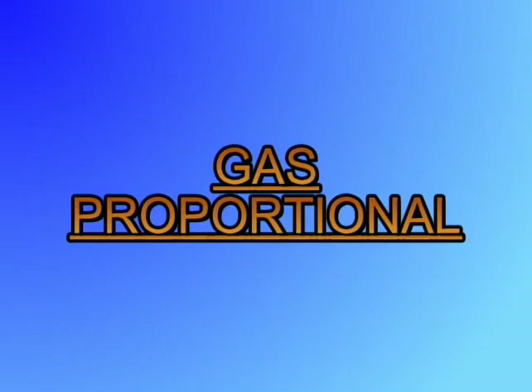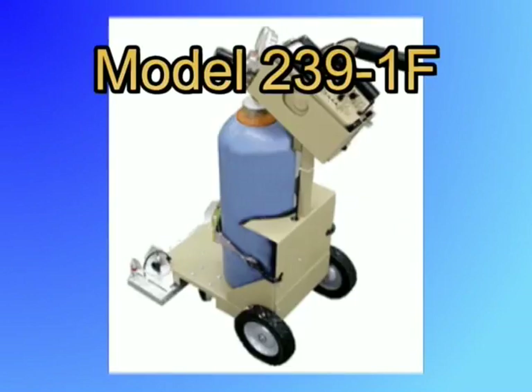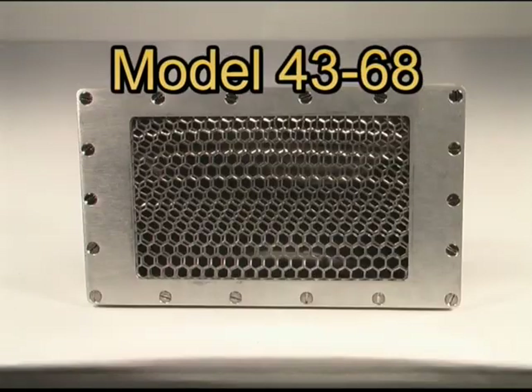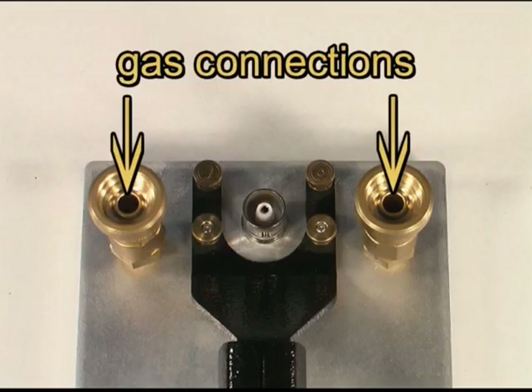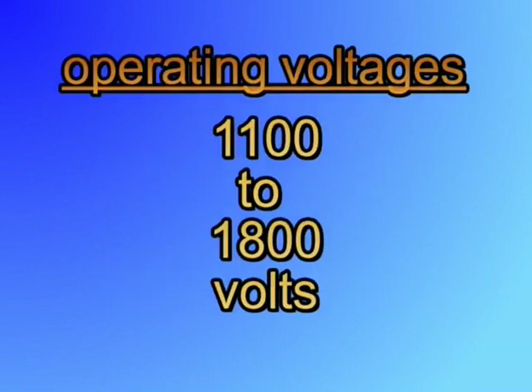The next category of detectors is the gas proportional. They are used to detect alpha and beta radiation and have little gamma sensitivity because of the low density of the gas. Gas proportional detectors are used in a variety of applications, such as hand survey; larger ones are even used for floor inspection. They consist of an aluminum housing containing fine platinum wires, with a cavity surrounding these wires with fittings for the gas connections. The cavity is covered by a thin mylar window. The gas used in these detectors is usually P10, which is 90% argon and 10% methane.